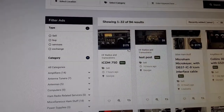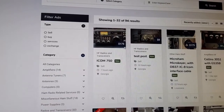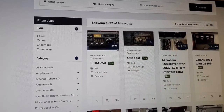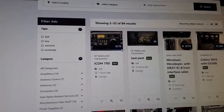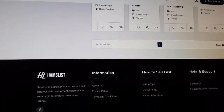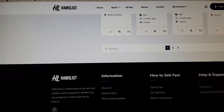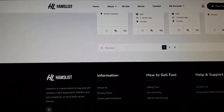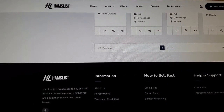Check it out, guys — HamList.com. It's free to advertise, so list your radios there. There are 94 posts right now on this new site, so let's help it grow. No more exorbitant fees. I don't see them asking for donations either, but maybe there's a PayPal contribute button somewhere — help and support. Anyway, HamList.com for all your needs. Post your gear for sale there, let's help this gentleman grow this site. Hope to see you guys there. 73.